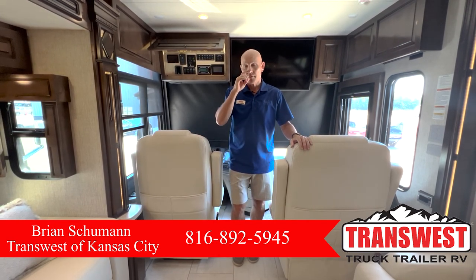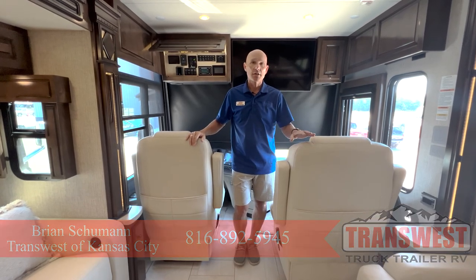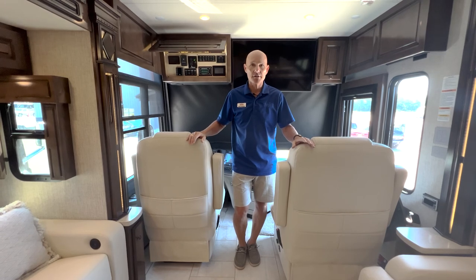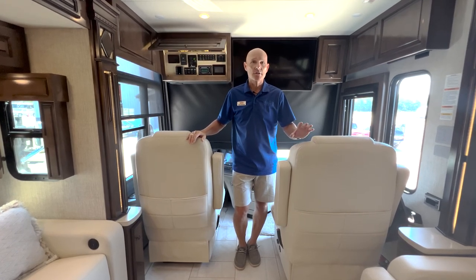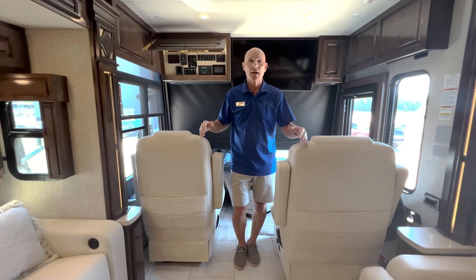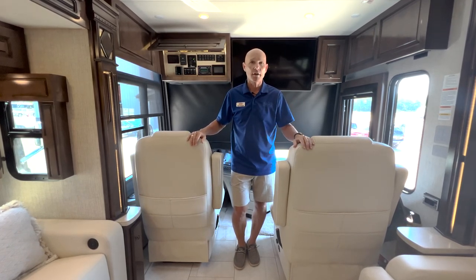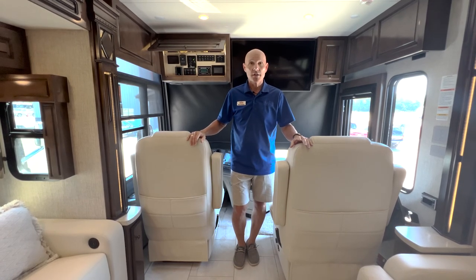First and foremost, when you see the outside pictures, I want you to know that this coach has a special exterior color on it. This has been designed by us at TransWest, so this Dutch Star will be unlike any other Dutch Star out there in terms of its paint scheme and the colors we moved around. Make a special note of that — you'll notice it's not a typical color.